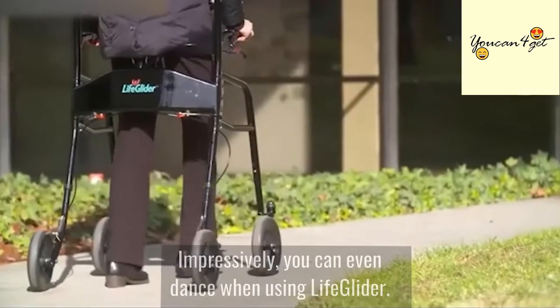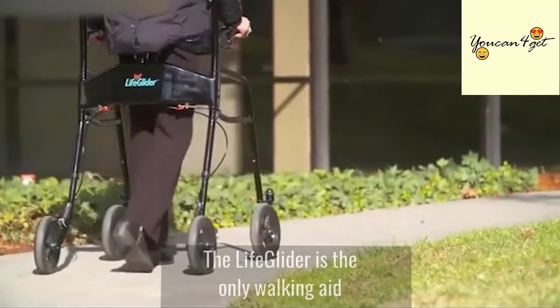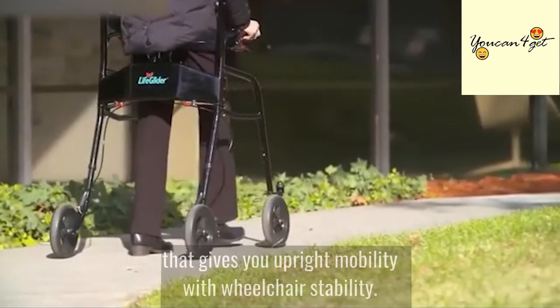Impressively, you can even dance when using LifeGlider. The LifeGlider is the only walking aid that gives you upright mobility with wheelchair stability.